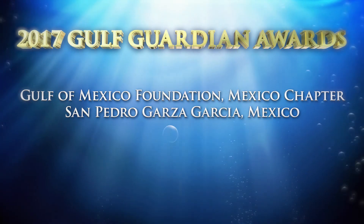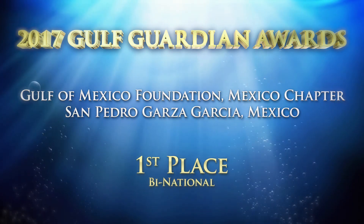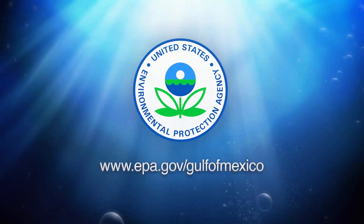Congratulations to the Gulf of Mexico Foundation Mexico Chapter, the first place winner of the 2017 Gulf Guardian Award in the Binational Category. Thank you very much.